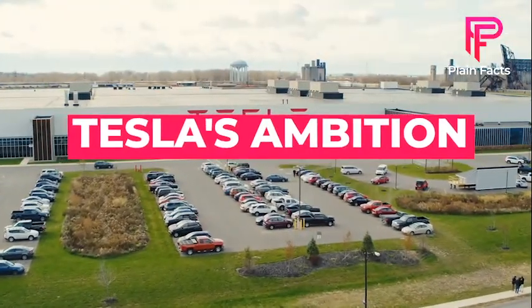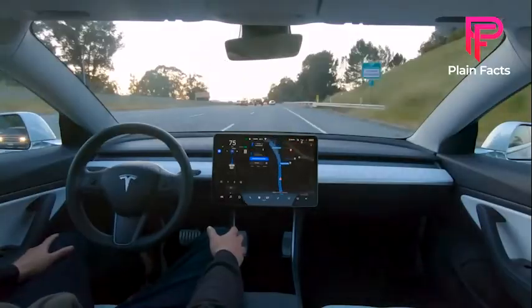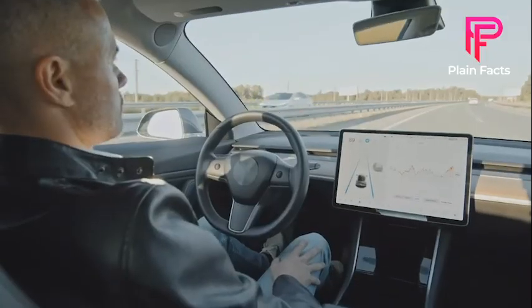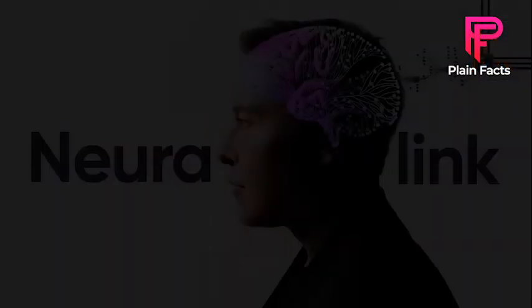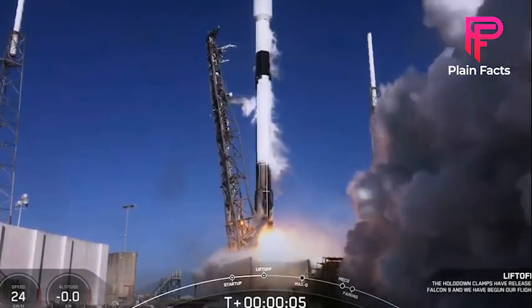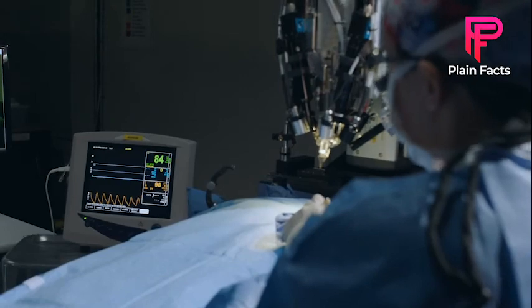Tesla's Ambition: Tesla was founded in 2003 to demonstrate that driving an electric vehicle didn't have to be a sacrifice — that electric vehicles could be better, faster, and more fun to drive than gasoline vehicles. Elon Musk, who owns Neuralink and Starlink, also owns Tesla. We have detailed coverages on both Starlink and Neuralink on our channel — feel free to check those out.